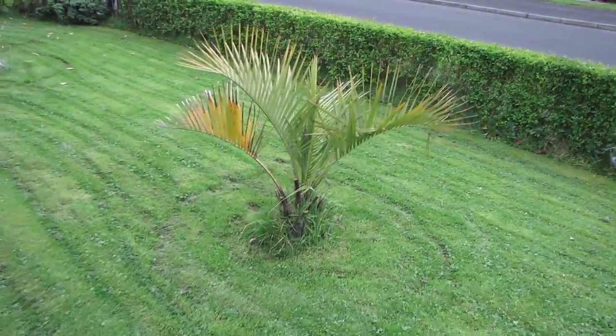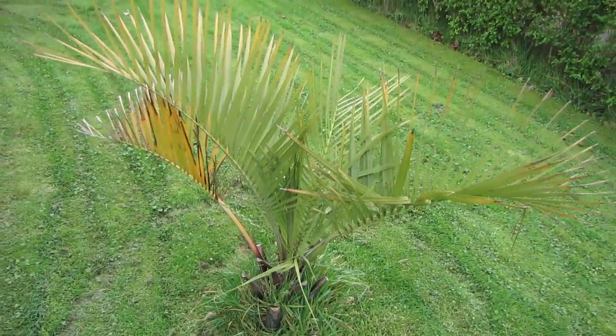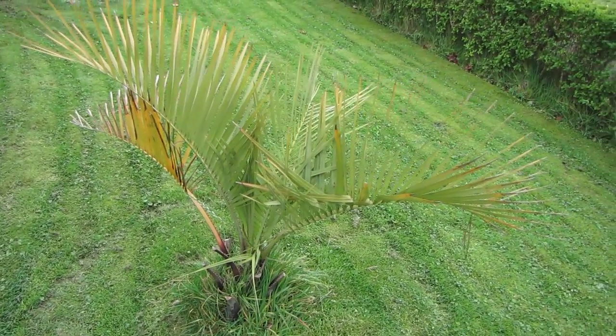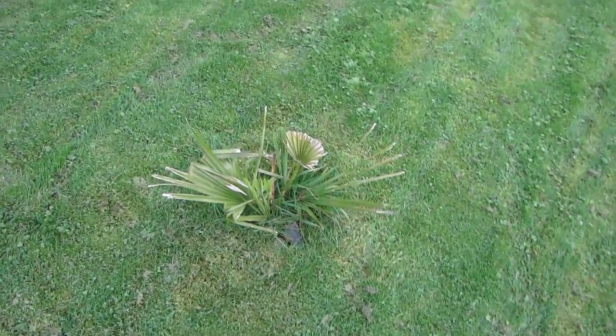Beauty Capitata — minor damage, again just a blanket thrown over it. Sable Miner — never does well here. It's just not hot enough for it.